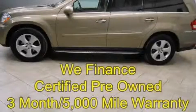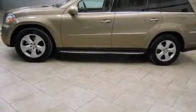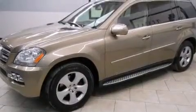This is a certified pre-owned 2010 Mercedes-Benz GL450 with great fit and finish. It features a 4.6-liter 8-cylinder engine, an automatic transmission, and all-wheel drive.